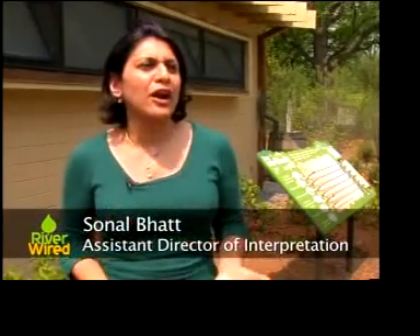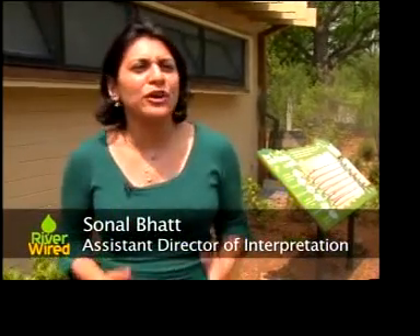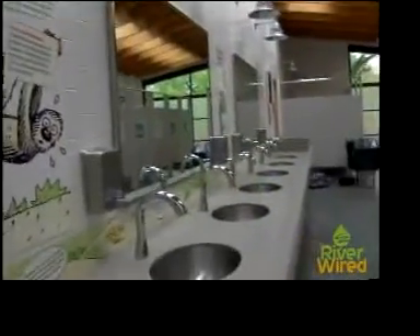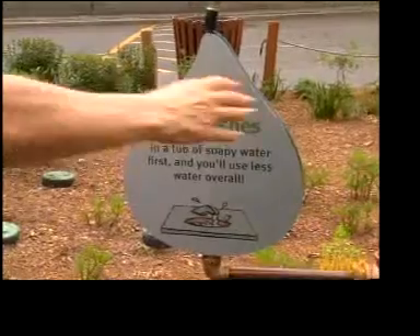We saw this as an opportunity to really share conservation in a way where it's really happening. Getting people to actually think about water and why it's important was something we really wanted to tackle, and we were curious on whether people really would make sense of that.